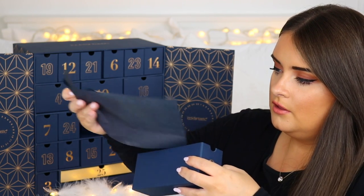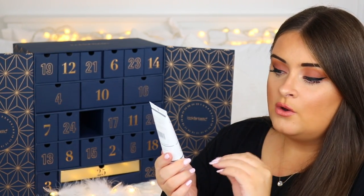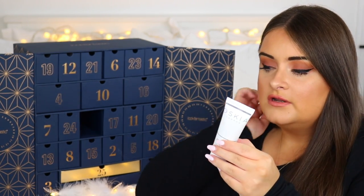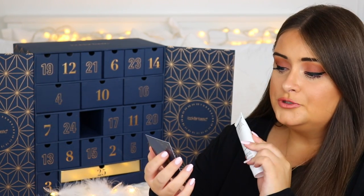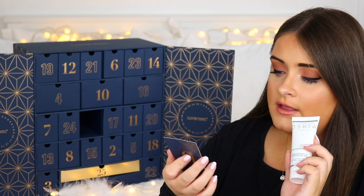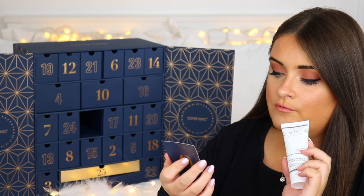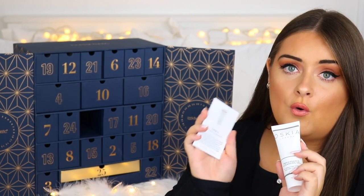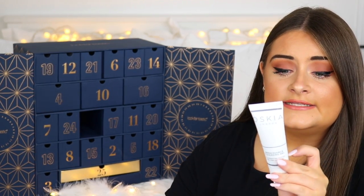Door nine is the Oskia Renaissance Cleansing Gel. I think we got this in one of the recent beauty boxes. I haven't tried it yet, but it's supposed to be a really nice non-foaming cleanser that restores radiance and leaves skin soft and supple. Infused with bio-available vitamins and fruit enzymes, this gel-to-oil formula gently lifts makeup and impurities. Suitable for all skin types. This is 35ml.